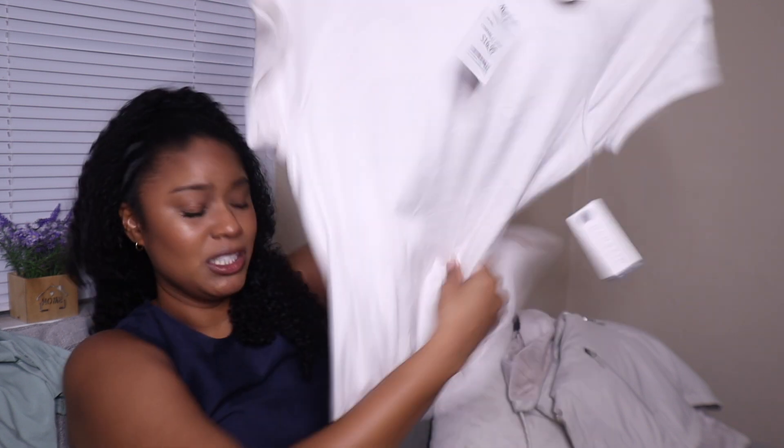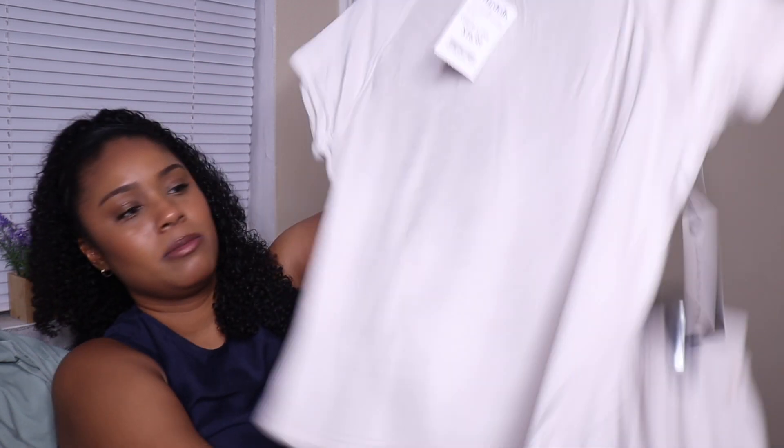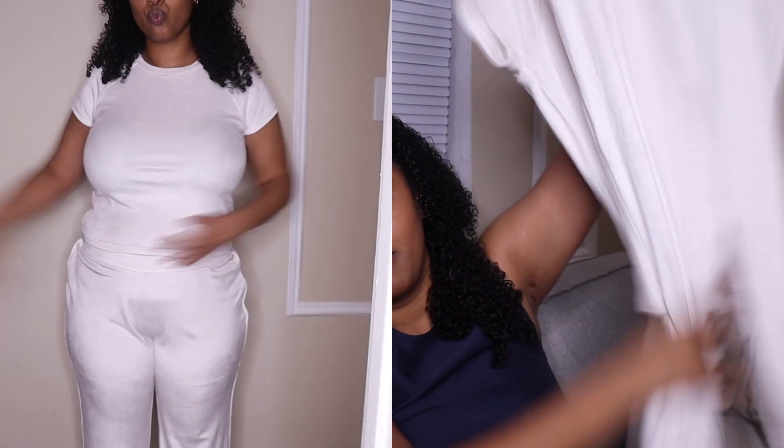This feels so soft too — I wish y'all could feel it. It's a two-piece, a top and bottom, and it's so cute. I love this color — I really like these neutrals, these soft types of colors.